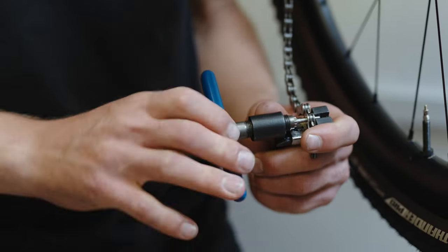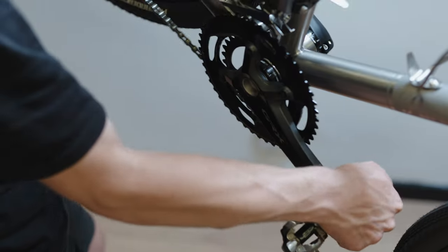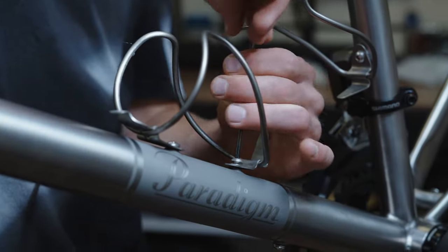From the tubing that's used to the aesthetic of the bike, layouts of graphics, the painter, the paint itself, the handling, design, frame finishes — we have the titanium bottle cages to match the aesthetic. When it comes to the small details and finishes on this bike, there really is nothing that Charlie hasn't considered.